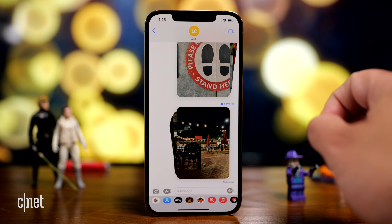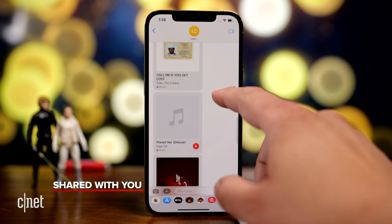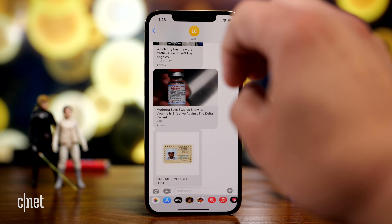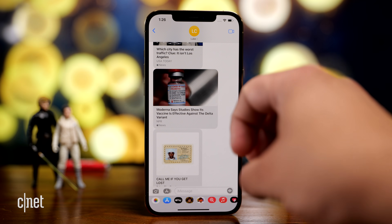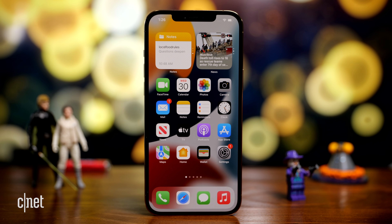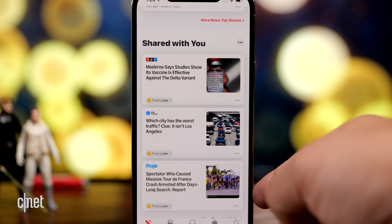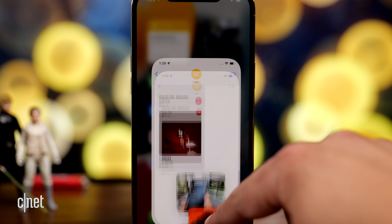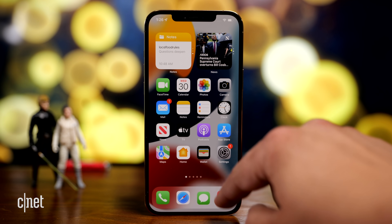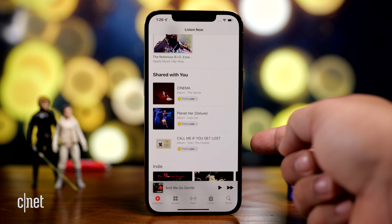There's one more message feature related to a wider system feature called shared with you. If someone has shared links, music, news stories, or photos with you, apps can now figure that out and display them. For example, I can go into the Apple News app, scroll down, and see a section called shared with you — the same stories and links that were in that message. It also applies to apps like Music, where I can see albums that were shared with me in a conversation.